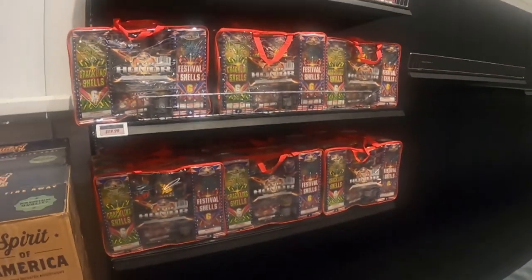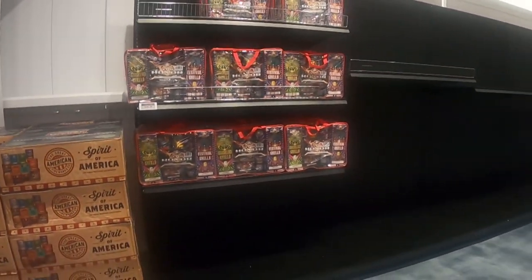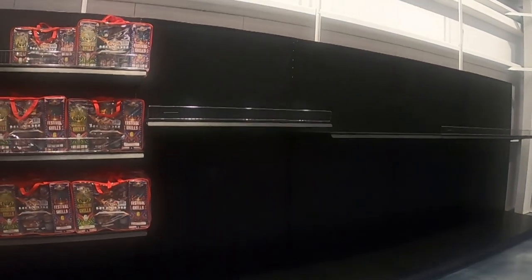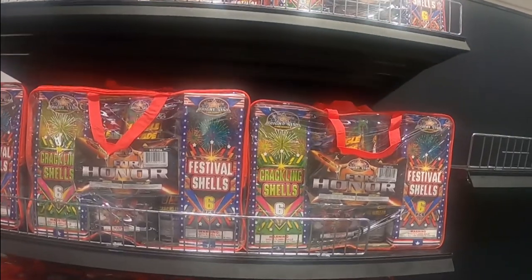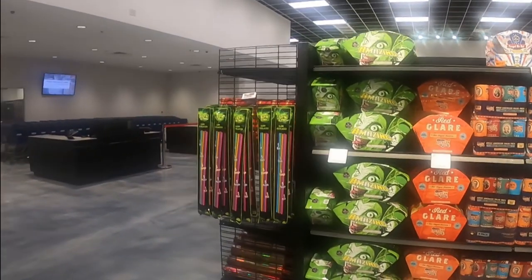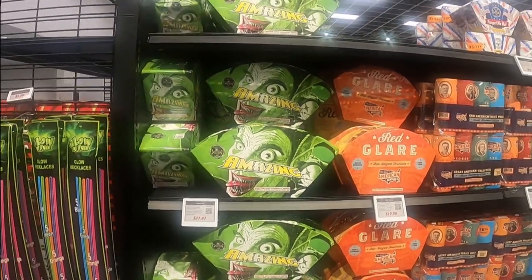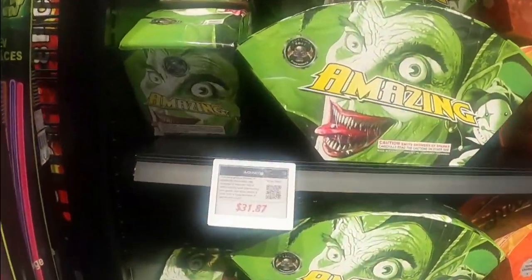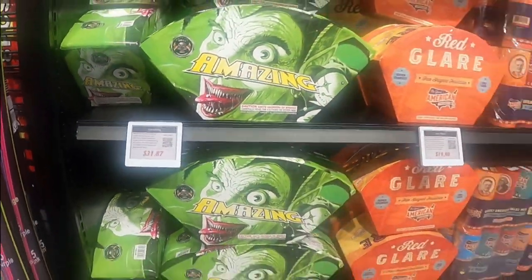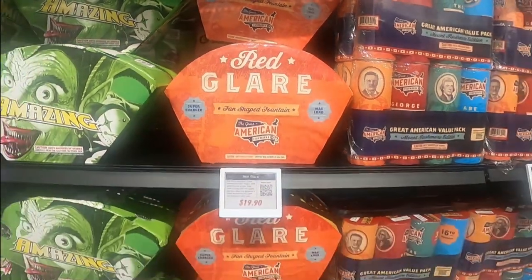They are a little low on assortments — like a lot of stores we visited, they got hit hard for the 4th of July. This will be filled with assortments; they do have some containers on the water waiting to arrive. They have the Spirit of America and the small For Honor assortment from Bright Star for $20. They also have the Amazing Fountain for $32 — I'm actually going to pick that up. It has an NFC chip so you can watch the video with your phone, and it also has a QR code.